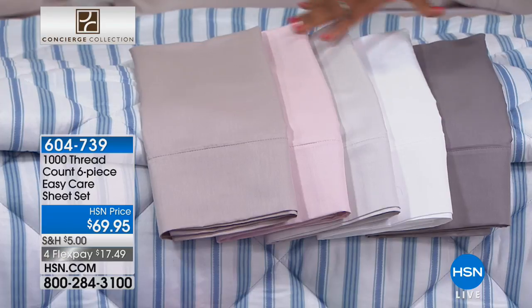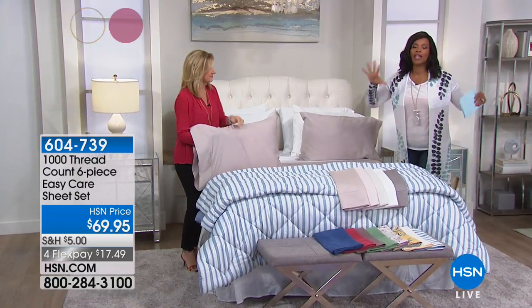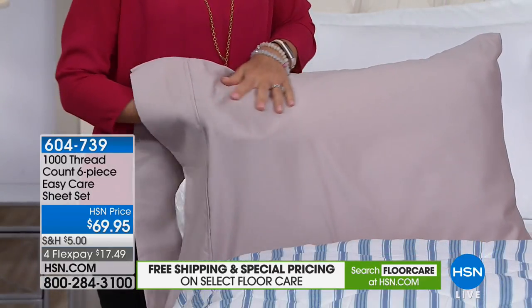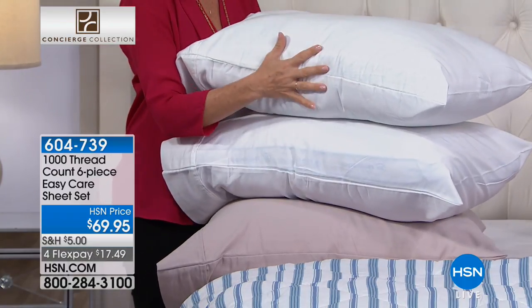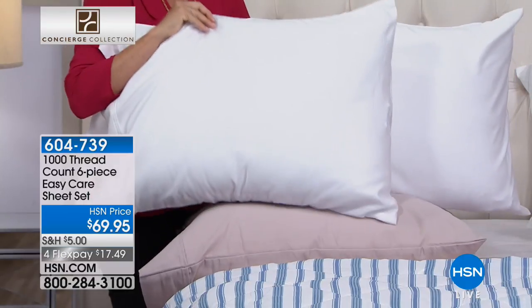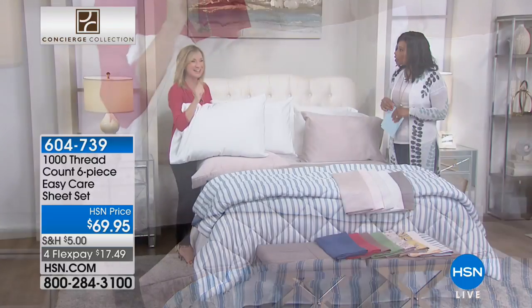You're getting the fitted sheet, the flat sheet, and four pillowcases — but we only have queen size and king size remaining, that's all we have left. Sheets — you cannot put a price tag on great sheets. I get so excited when we do the extra pillowcases, because if you have four pillows on your bed or if you like to change your pillowcases out more often, this is so rare. If you've shopped for 1,000 thread count sheets, you could almost spend this price just for pillowcases, and you're getting the extra ones included today.